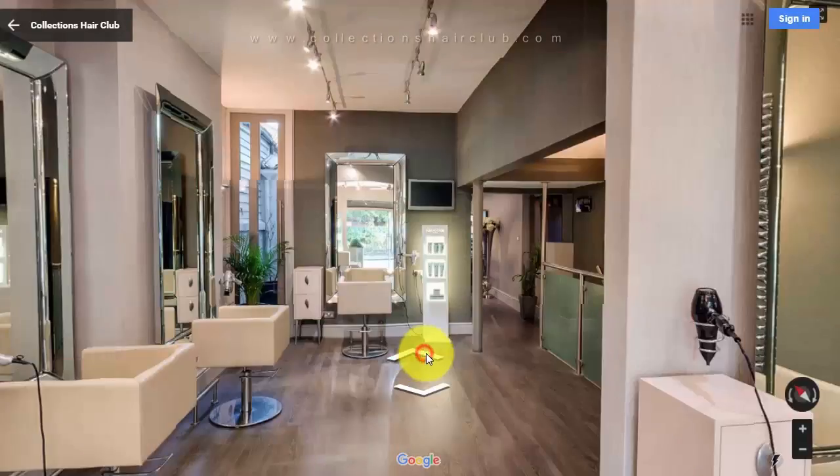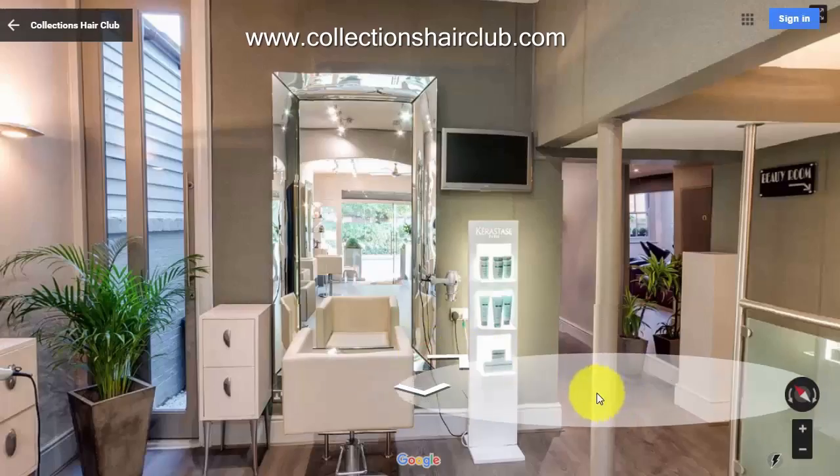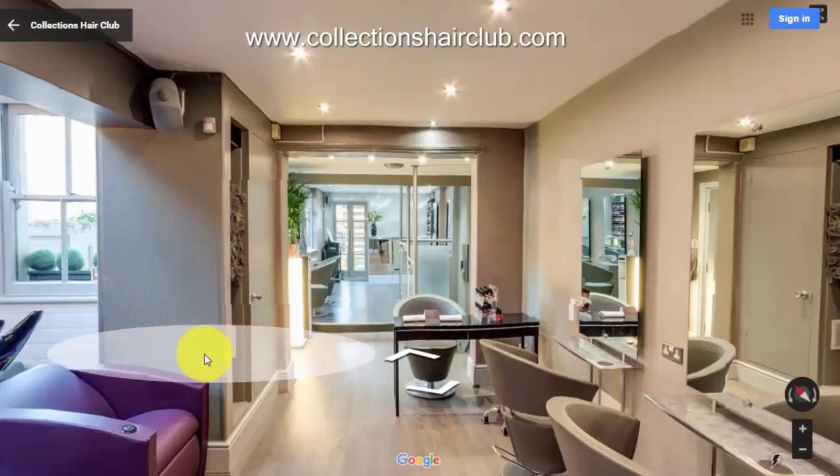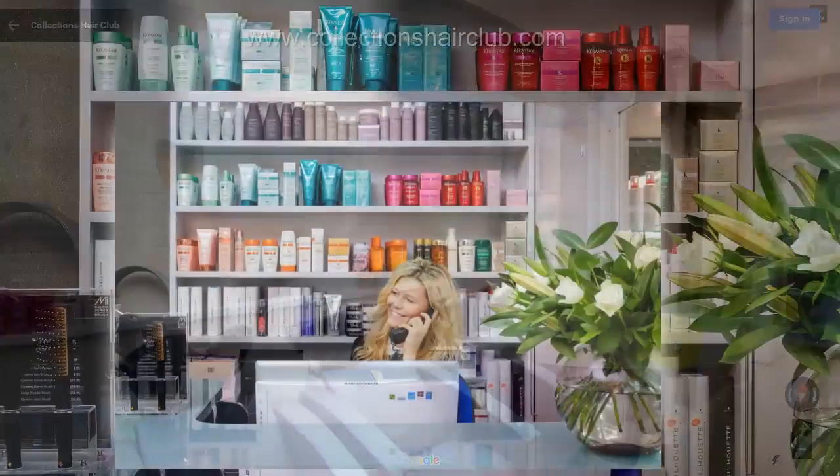Find us online and take a virtual tour. Give us a call to make a booking, or you can book online even when we're closed, at www.collectionshairclub.com.